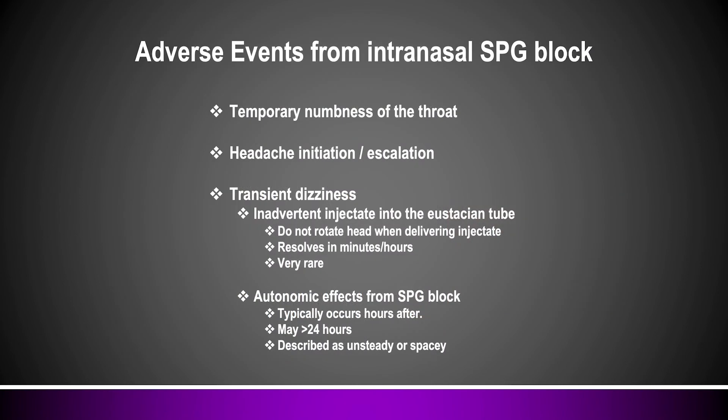There are adverse events to talk about, though there are hardly any from doing these SPG blocks. If you're using a numbing agent you can commonly get numbness of the throat. You can also rarely see a spike in headache, and very rarely some transient dizziness — we think this is where the injectate has gone into the eustachian tube and affected the inner ear structures. That's super rare; in my experience less than 1 in 500, but important to know about as a possible adverse event.